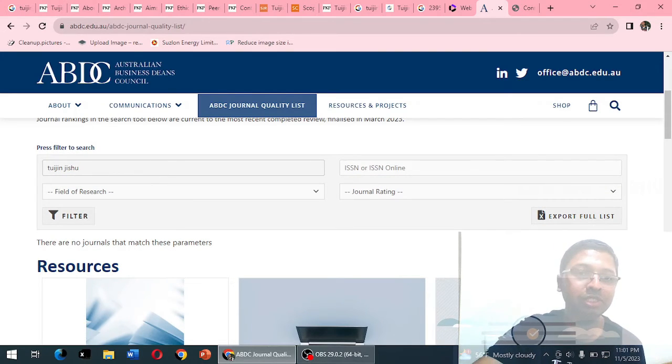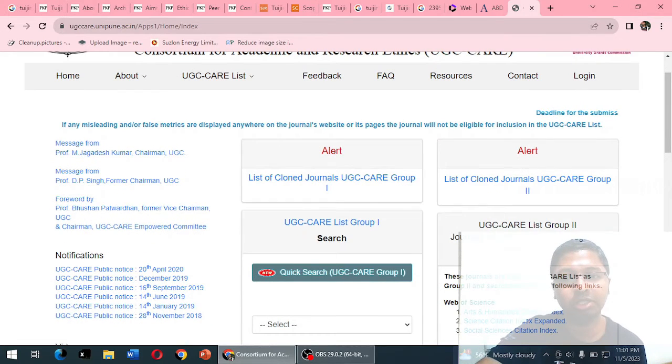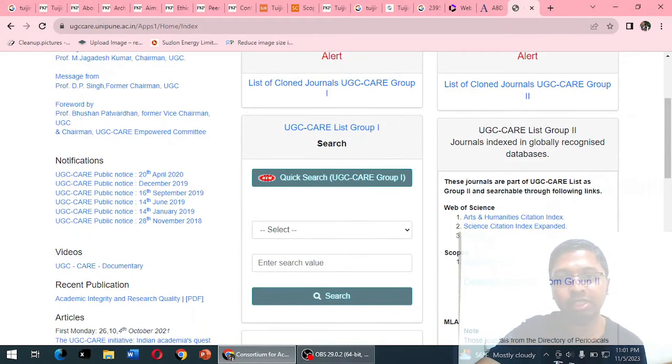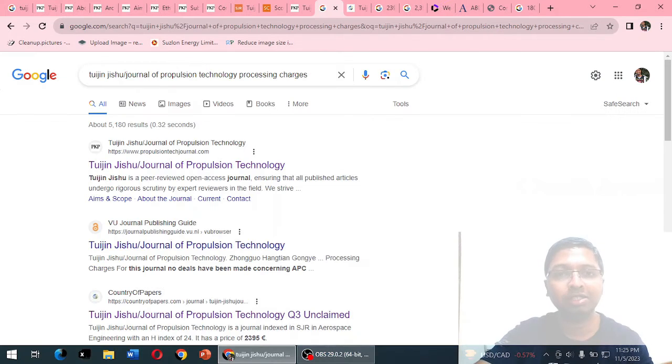However, on the UGC CARE website, Group 2 clearly states that the Scopus source list is included under UGC CARE List Group 2 — which means this journal is listed under UGC CARE Group 2 by virtue of its Scopus indexing. Regarding processing or publication charges, searching the journal website yields no information at all.